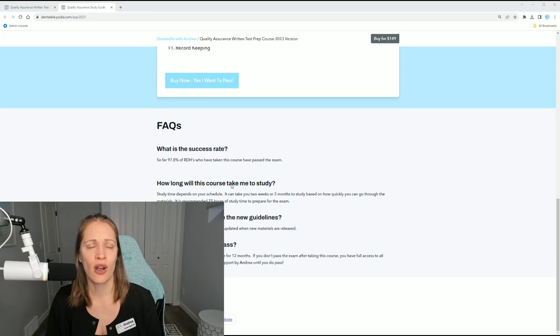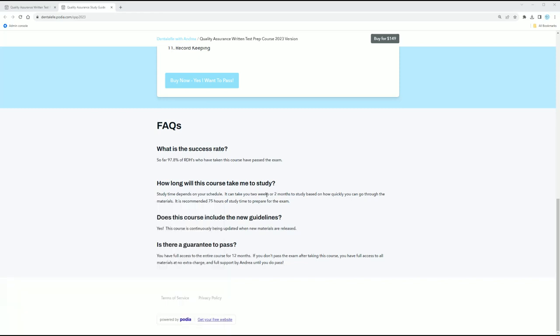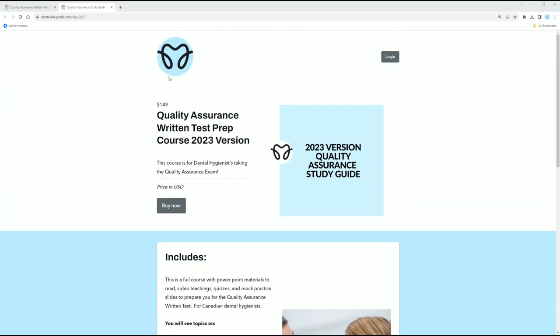Some commonly asked questions are: what is the success rate of people taking the course? How long is this study guide going to take me to study? If you guys have any questions, just let me know anytime. I'm going to show you guys a sneak peek inside the course of what it looks like.